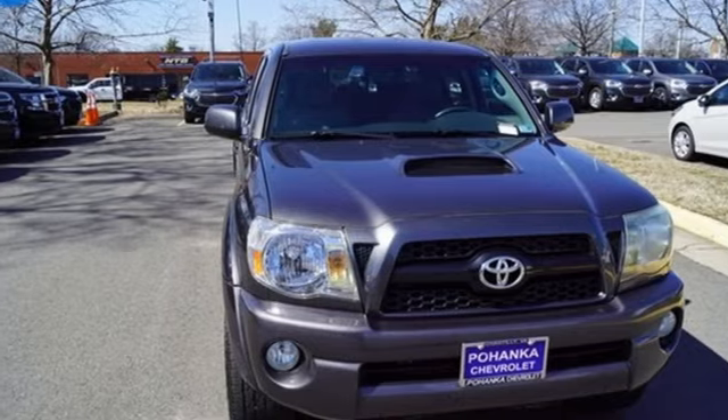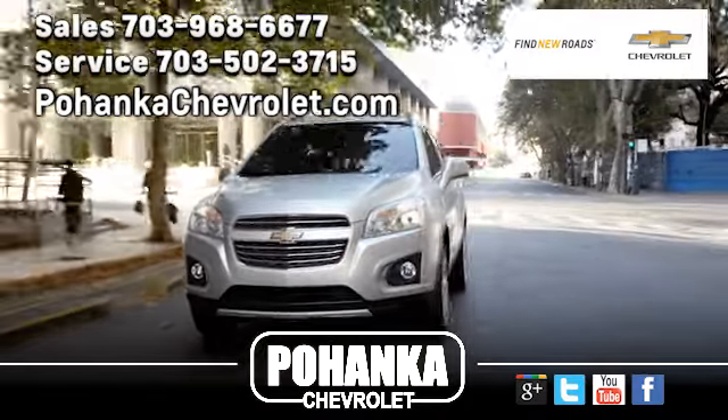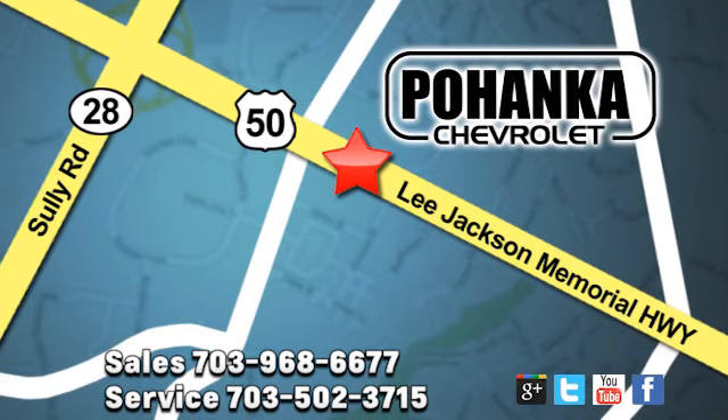There's even more to see in person. Take it for a test drive today. Pohenka Chevrolet is a great place to buy a car. We're conveniently located at 13915 Lee Jackson Memorial Highway, Route 50 in Chantilly.